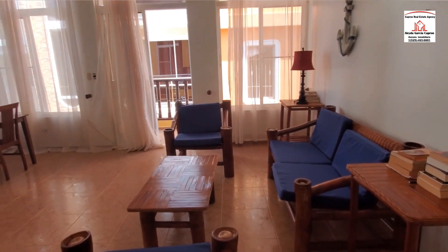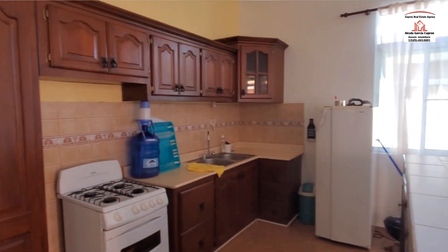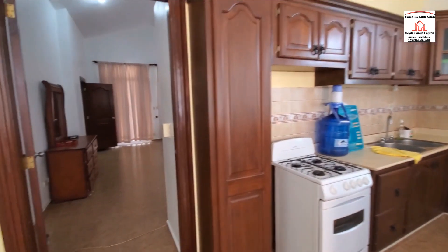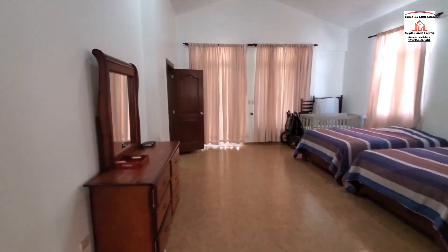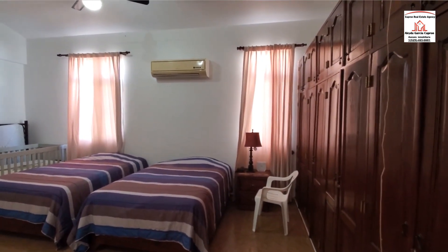So this is the living room and the dining room, and here we have the kitchen area. Let's just take a look at the bedroom. This apartment goes for $600 a month on the beach.